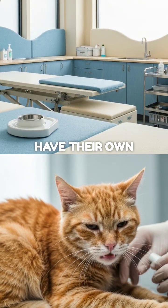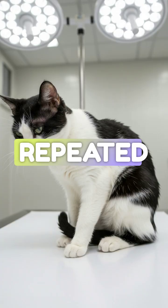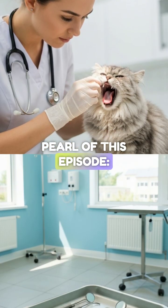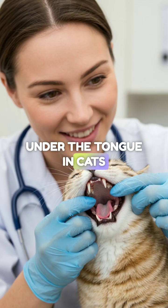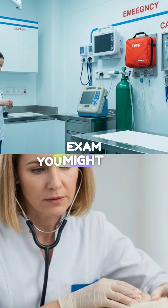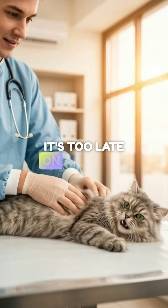Linear foreign bodies have their own specific red flags. In cats, this often presents as repeated, relentless vomiting. Here is the most important clinical pearl of this episode: always check under the tongue. In cats, string often anchors around the base of the tongue. If you miss this during your oral exam, you might miss the diagnosis entirely until it's too late.